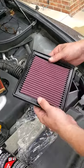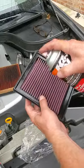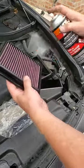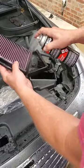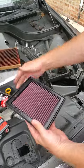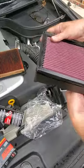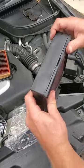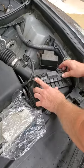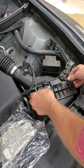The K&N filters are supposedly pre-oiled a little bit, but you can add some yourself. I've got the K&N filter oil here — I just spray a tiny little bit on there to make sure it's oiled properly. Not too much — you don't want to soak it. Then there's a groove right here that's where it fits in, nice and easy.